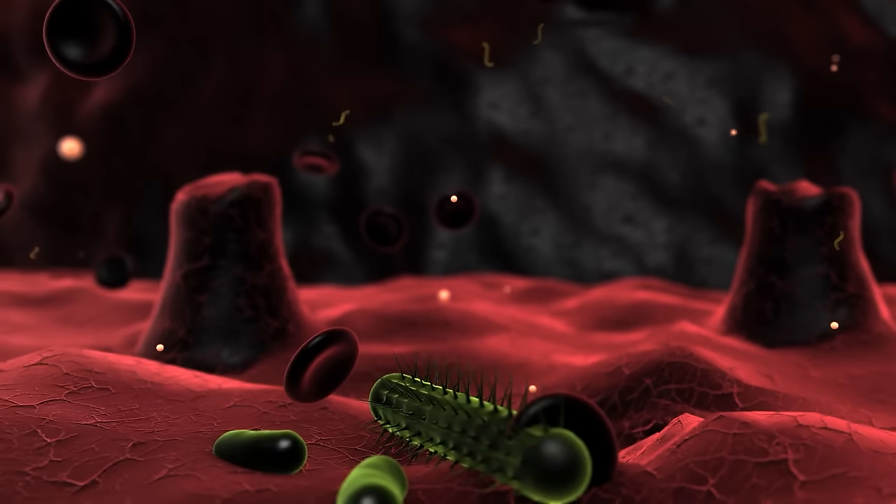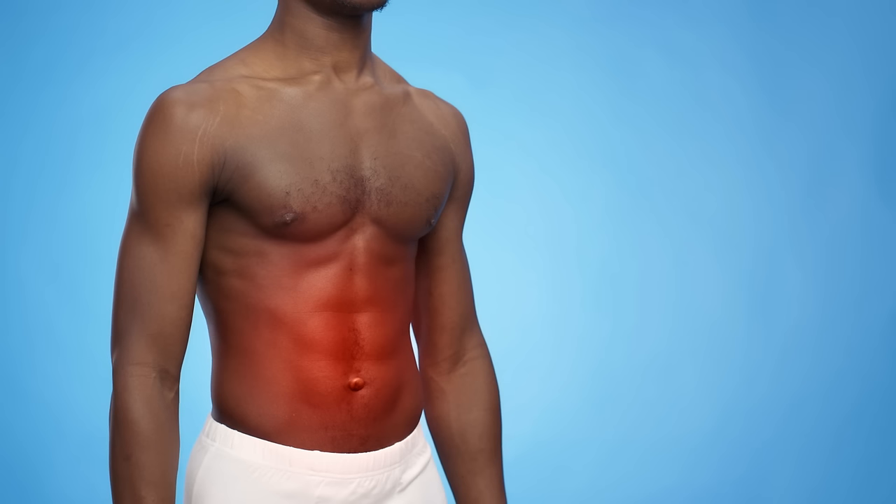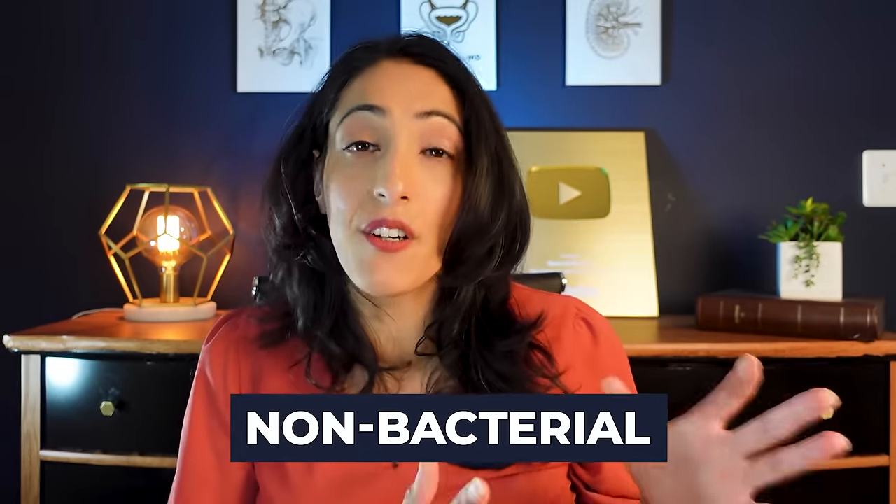It's a little bit complicated because there are different types of prostatitis. If someone tells me they have prostatitis, I have to figure out: is it because they have a bacterial infection, because of inflammation, or because of something else? First, we divide it into two halves: one is if there is any evidence of a bacterial infection, and that can be acute or chronic.